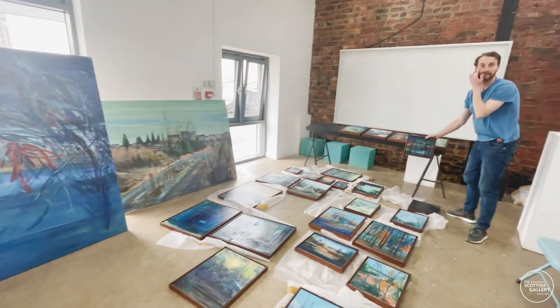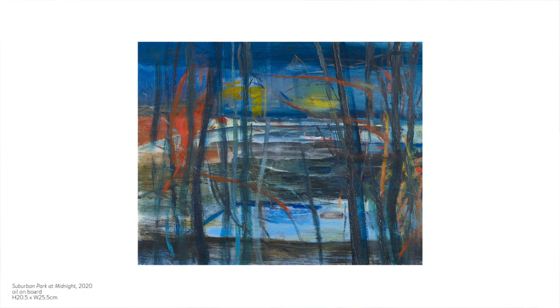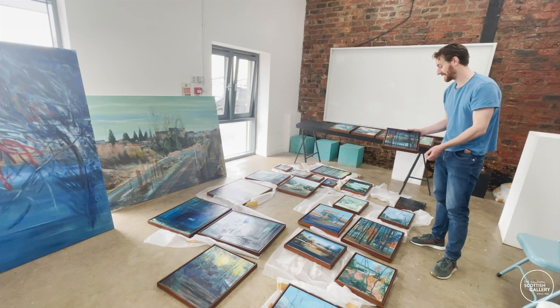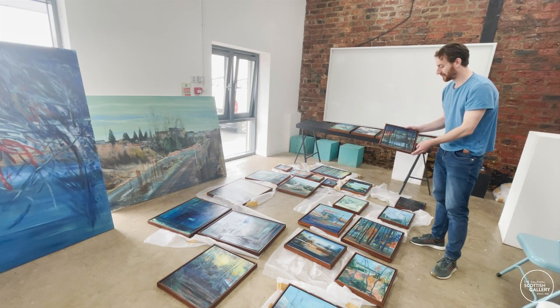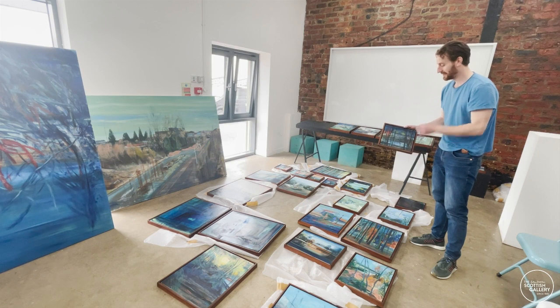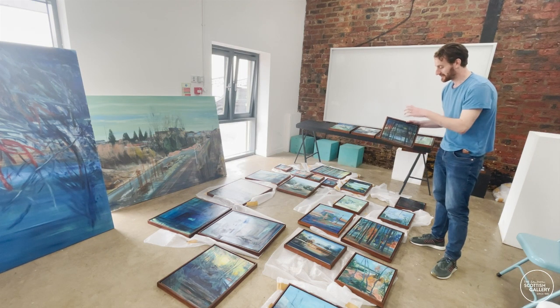This is another theme that runs through a lot of the work — one of nocturne and night and nighttime. I love painting images and subjects at night because of the atmosphere and getting the different lights. So this piece is from North London, a place called Borgo Park, and it's looking down into the park at night with these kinds of lights from the city.